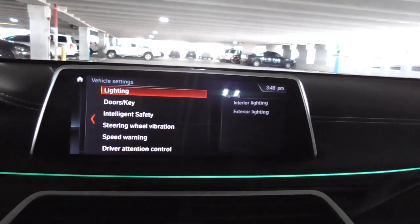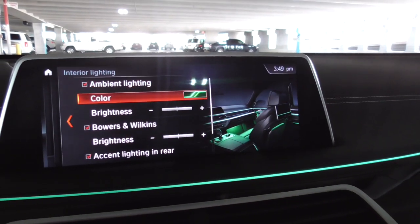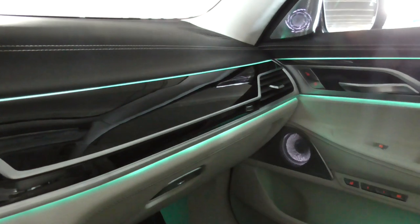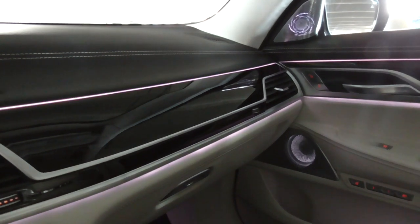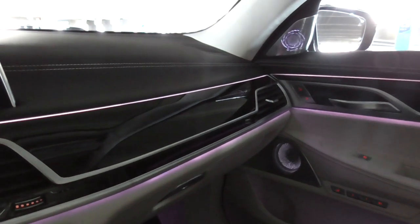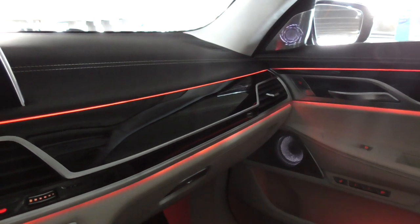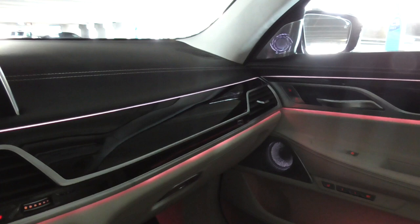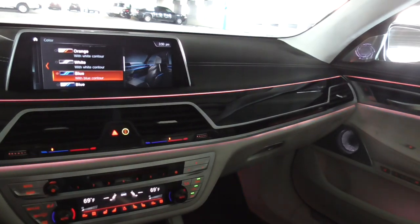Going to interior lighting and then color, you can do Green with green contour, Green with white contour, Lilac — double purple — Lilac with white, then you've got Bronze, Orange, Red, or just Orange which is basically a red-bronze, with or without the white contour. Blue looks very nice, and Blue with white. I'll leave it on all-blue for now.